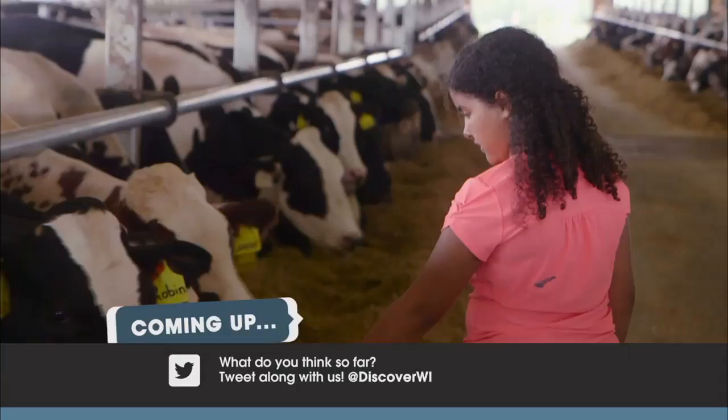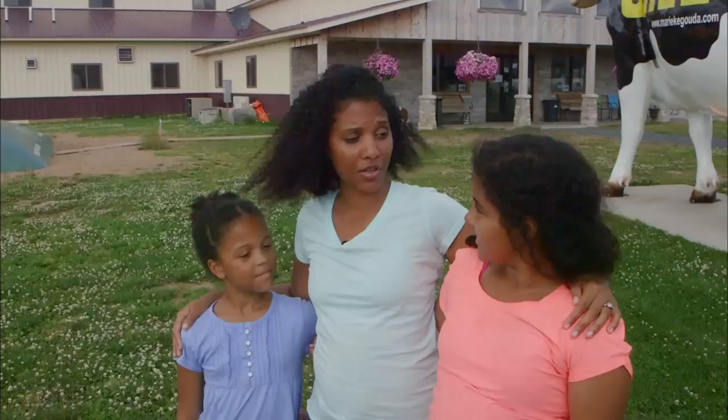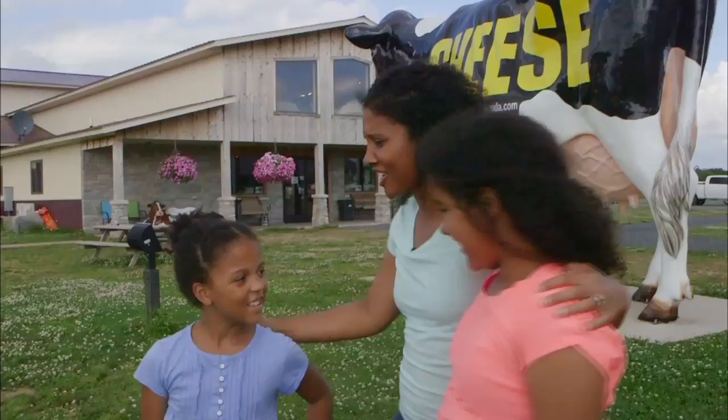Welcome back to America's Dairyland, where we're learning about products that are farmstead made. So we just learned about bottling milk — what else can you make with milk? Cheese! That's right, let's go learn how to make cheese.